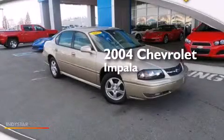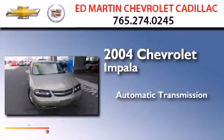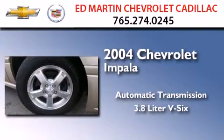This is a 2004 Chevrolet Impala. This four-door sedan has an automatic transmission and a 3.8-liter V6.